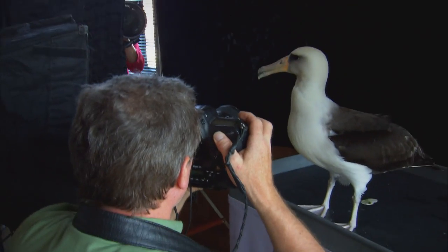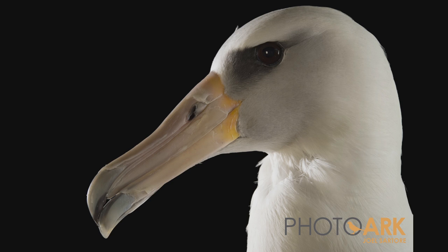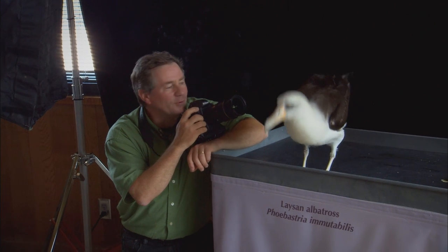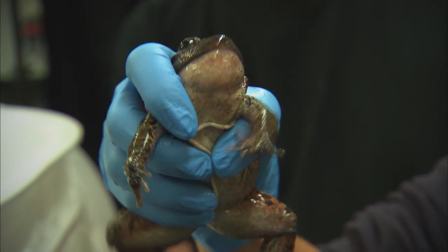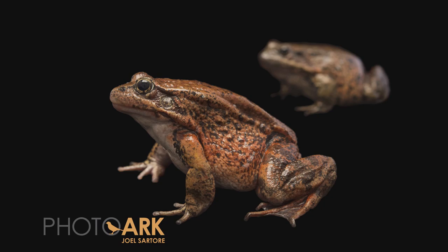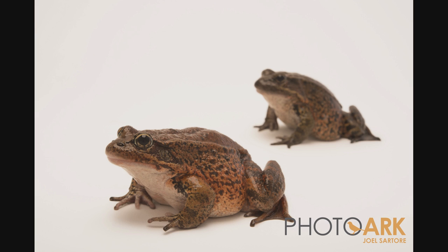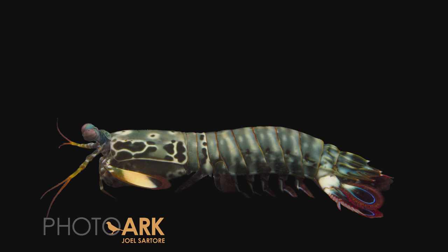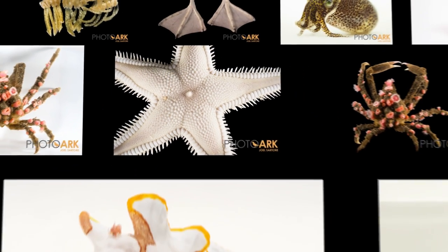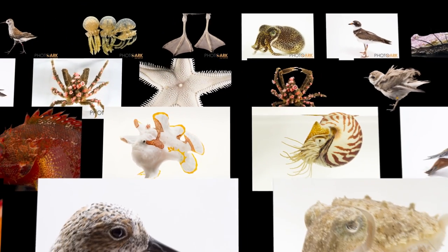What do you think of McCona, Joel? I think she's awesome, and the only one of her kind in captivity. This is a Rana draytonii, the California red-legged frog. We photograph them and it takes just a few minutes, and then they're on board the Photo Ark as a representative of their species for all time.